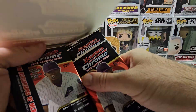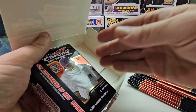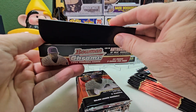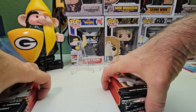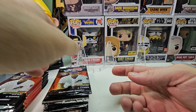Check out my other videos and my eBay page at gopackers79. I posted some 2024 Bowman inserts so check those out. I'm going to try to get more up from other years too. Here we go — first pack.